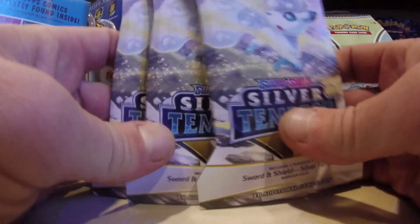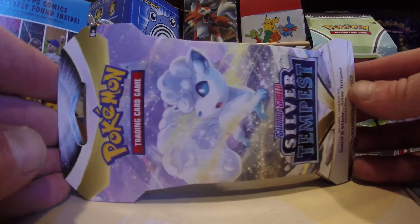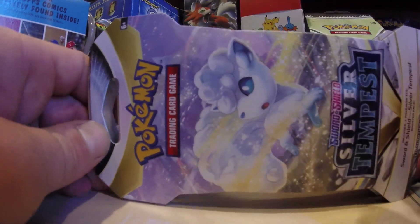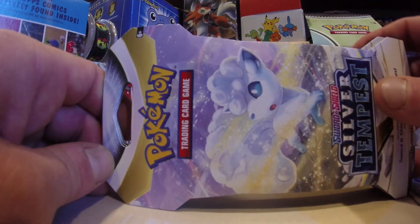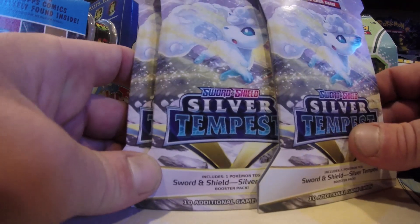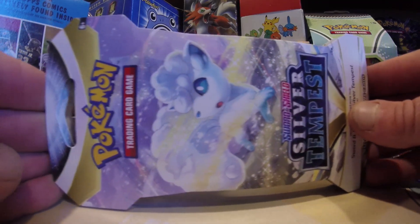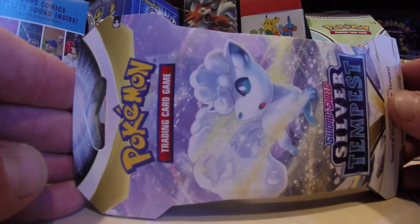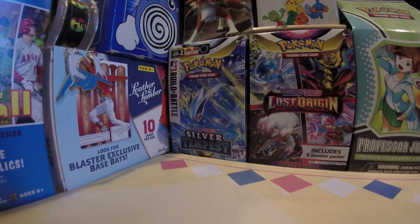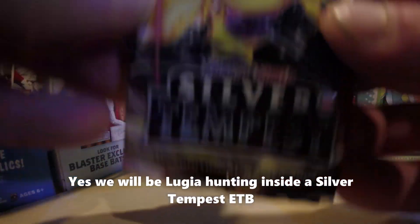We're closing in on 200 subscribers on the channel. Look at all of these Silver Tempest sleeved boosters — beautiful! Let's tear into these and talk about the Elite Trainer Box we have of Silver Tempest to open soon. I picked these sleeved boosters up from my LCS. Let's see what the future holds.